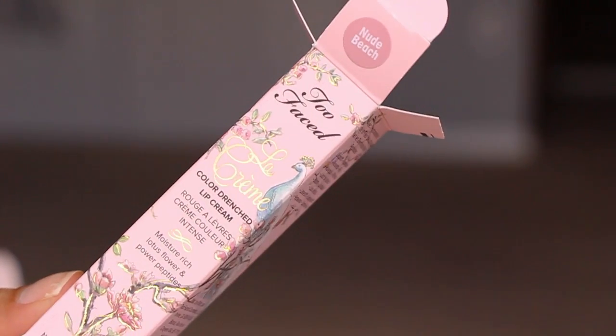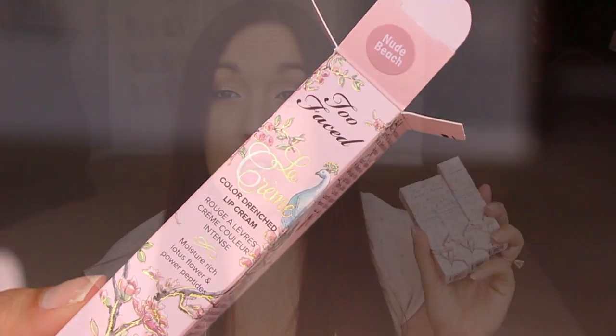These three I'm super excited about. I believe these were $11 a piece. These are from Too Faced — the La Creme Color Drenched Lip Creams. I got three shades: Juicy Melon, Razzle Dazzle Rose, and Nude Beach. The packaging is just so, so pretty, really really beautiful. I'm going to go ahead and show you swatches of these really quickly.